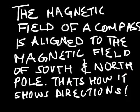The magnetic field of a compass is aligned to the magnetic field of the South and North Pole. That's how it shows directions.